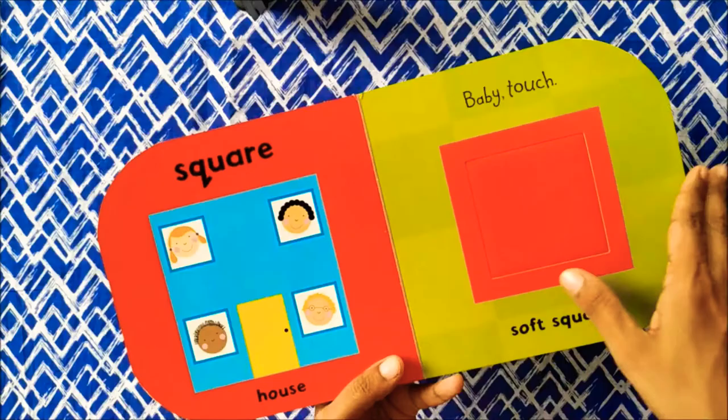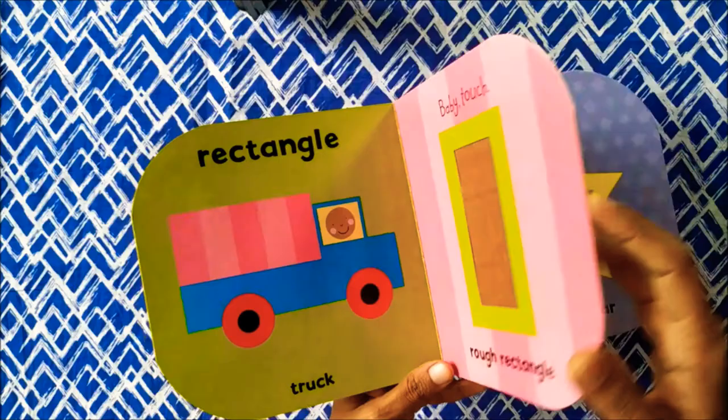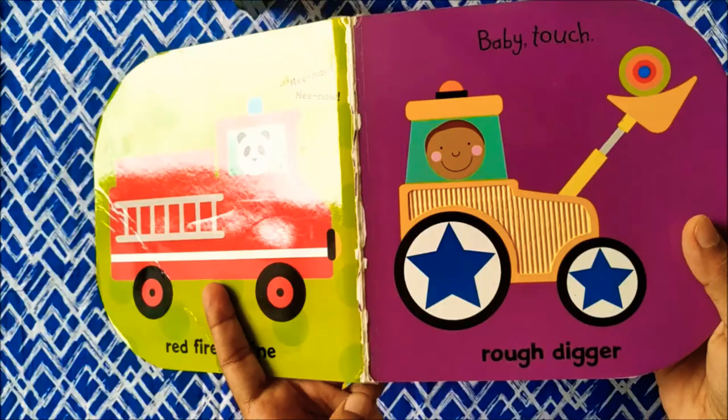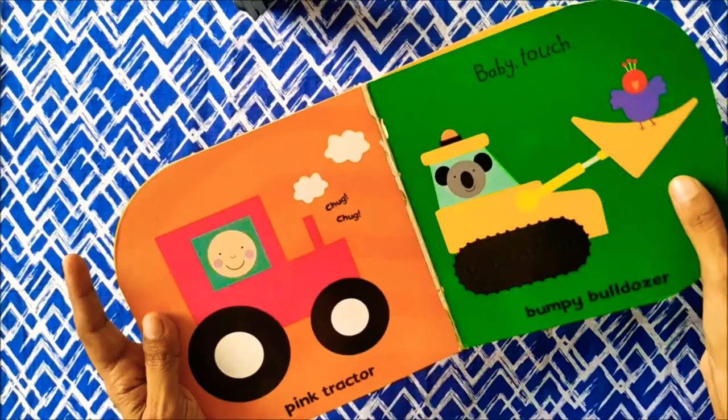These are simple concept-oriented touch and feel books. They can be introduced at 6 months of age. You can make your baby's fingers touch these different textures and see how they react to it. It will also be a great activity once your baby learns how to sit down. These books are also attractive with colourful images in them.